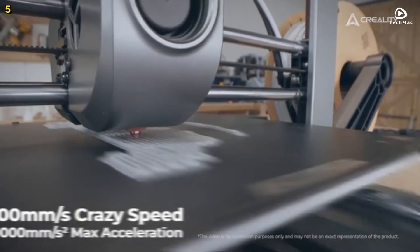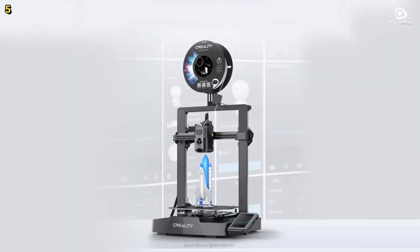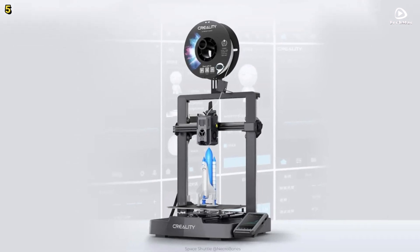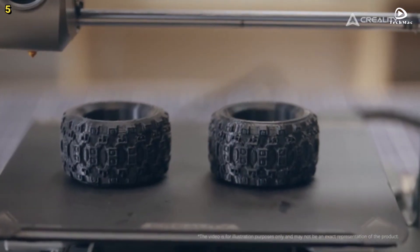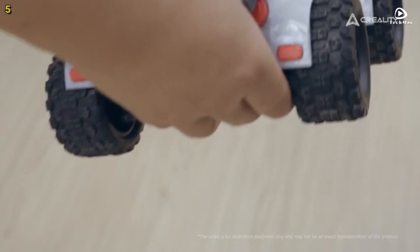With the CR-Touch auto-leveling system, leveling the print bed becomes effortless, making it a great choice for both beginners and experienced users. Overall, the Creality Ender 3 V3 KE offers reliability, speed, and precision for any 3D printing project.